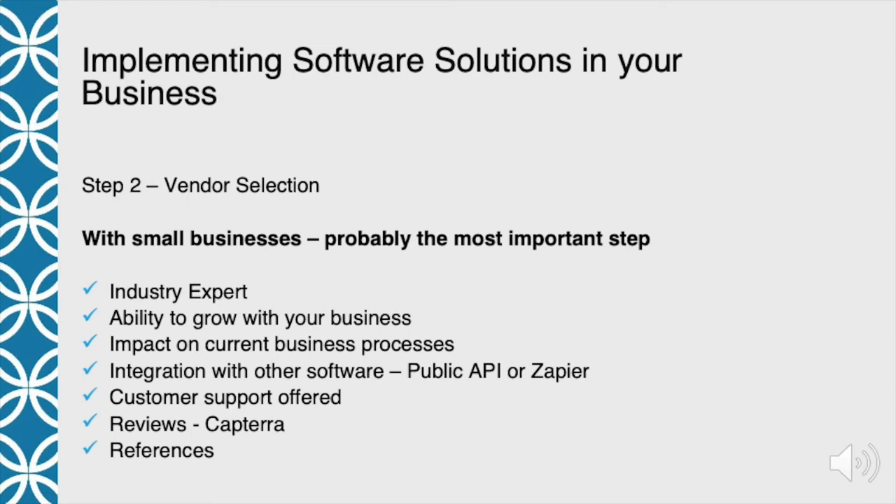Next: do they have the ability to grow with your business? Look at their track record — did they start with three people and now have fifteen two years later? Do they have a good business model so that as they get larger, they can reinvest? You'll often only know by having a conversation with the vendor. Also consider what the impact on your current business process will be. Usually you're hoping the software will make you follow best practices in the industry, so you need to look at those processes and see if you're willing to make that step.